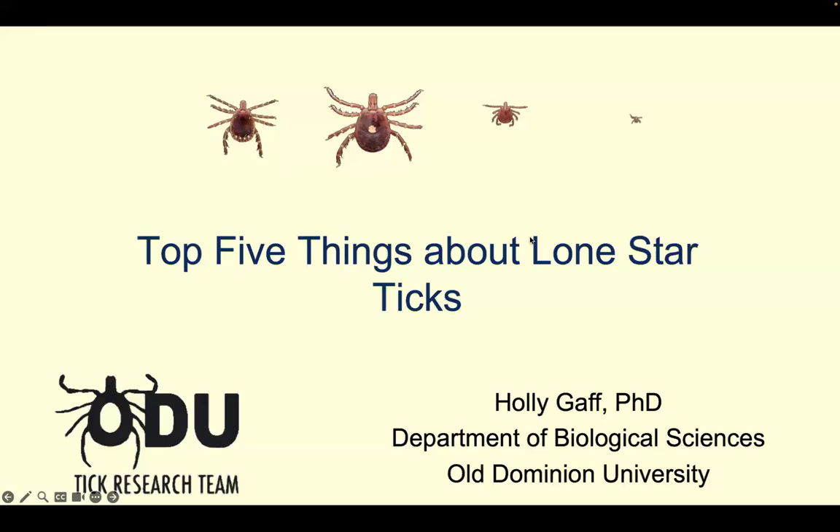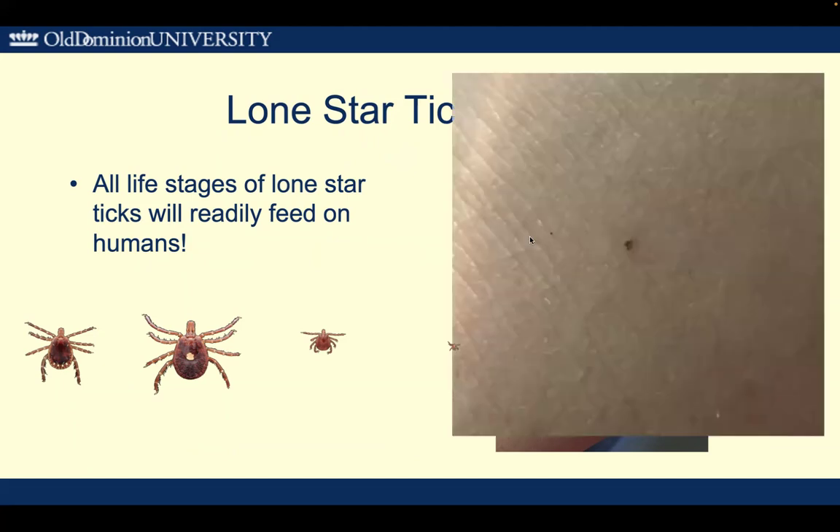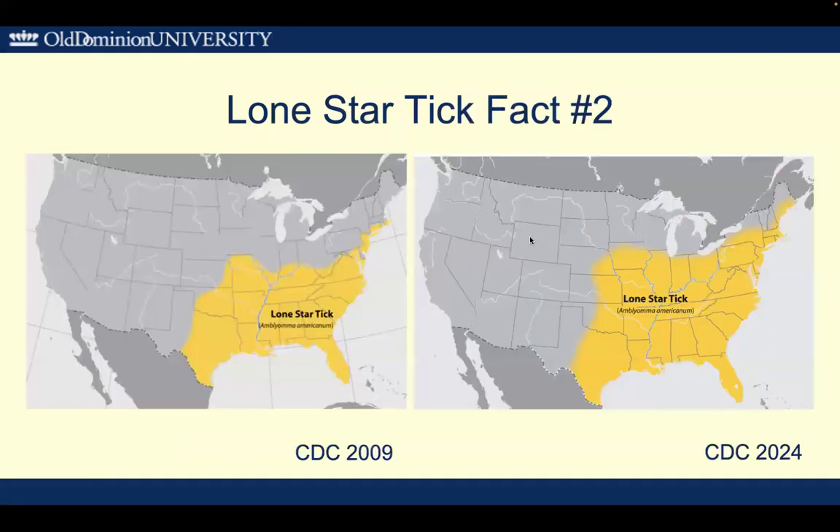Top five things you should know about Lone Star Ticks. First, all life stages of Lone Star Ticks will feed on humans, and these larvae are incredibly tiny. Here's one on the back of a hand — zoom in, can you see it yet? Right there. Watch out for these guys.